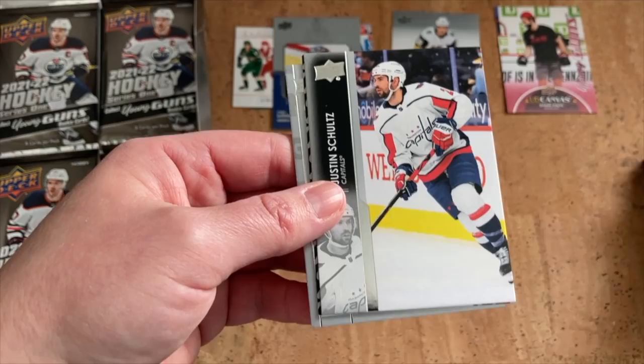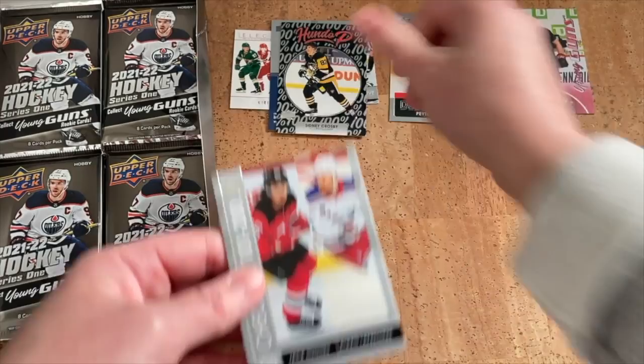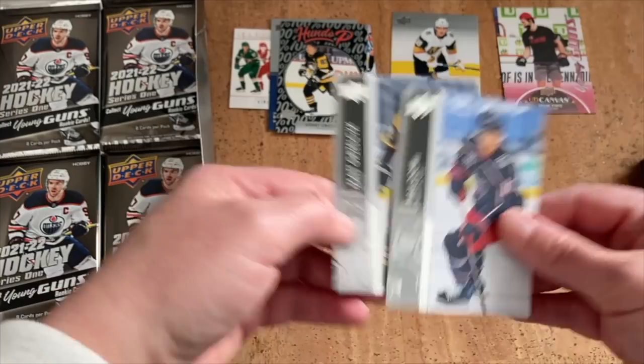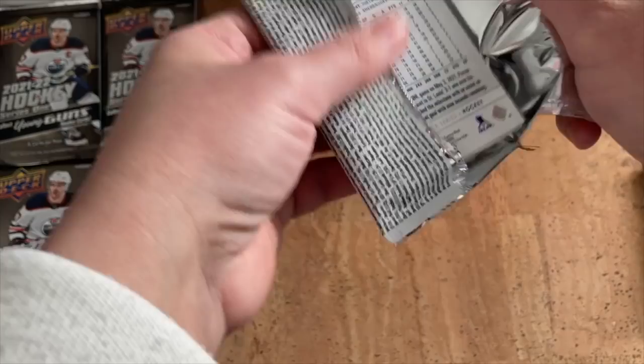Landeskog, Schultz, Sidney Crosby. There's the new Hundo P insert — that's cool, kind of reminds me of the MVP design. Another checklist. Max Domi. We're at just the one Young Guns, but it was a canvas, so technically it doesn't count toward the six — should be six regular Young Guns.